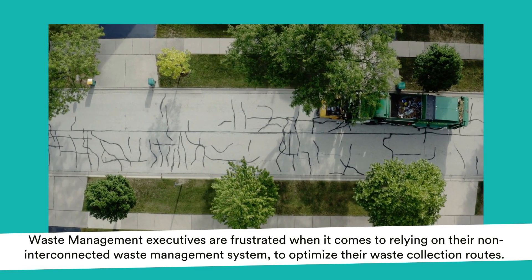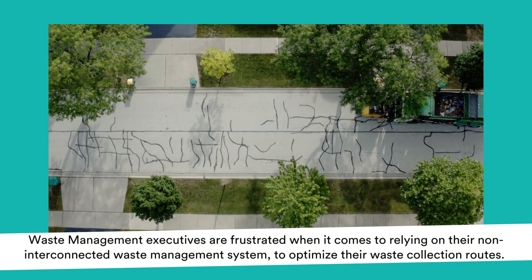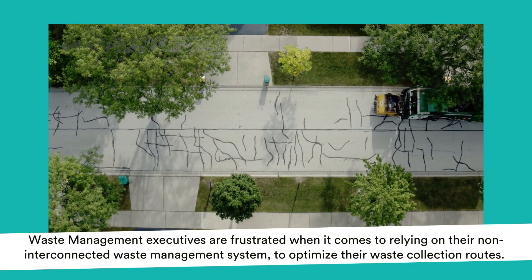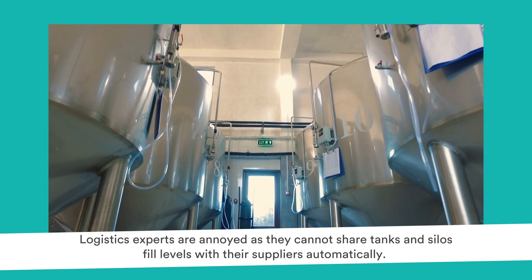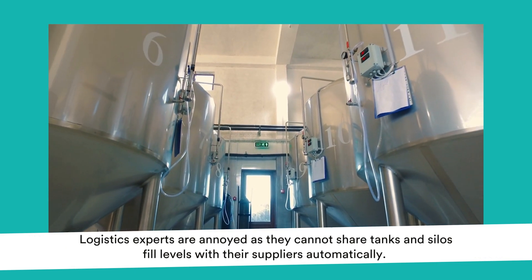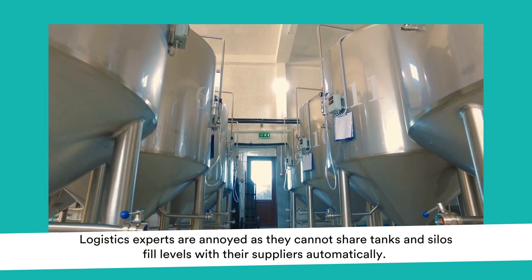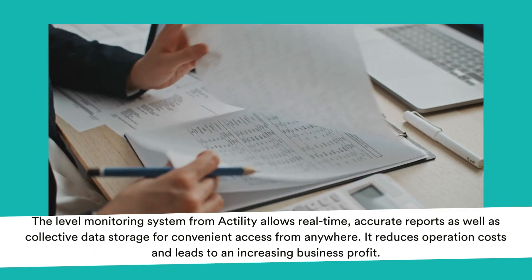Waste management executives are frustrated when it comes to relying on their non-interconnected waste management system to optimize their waste collection routes. Logistics experts are annoyed as they cannot share tanks and silos fill levels with their suppliers automatically.